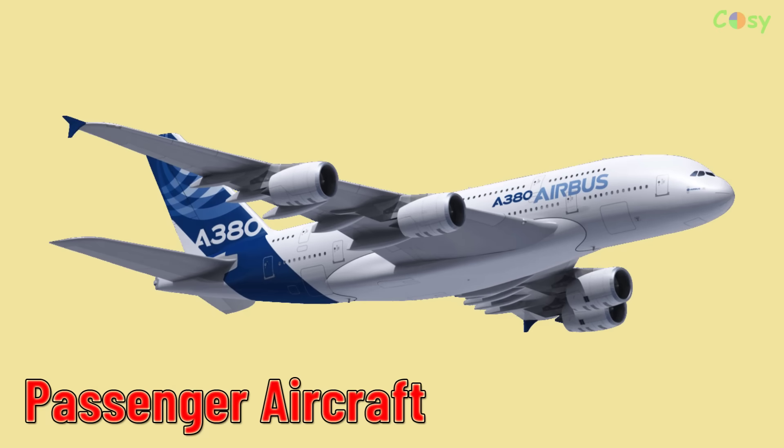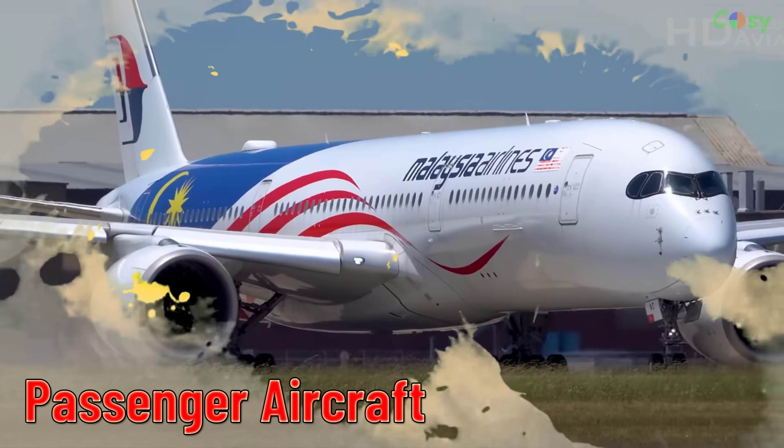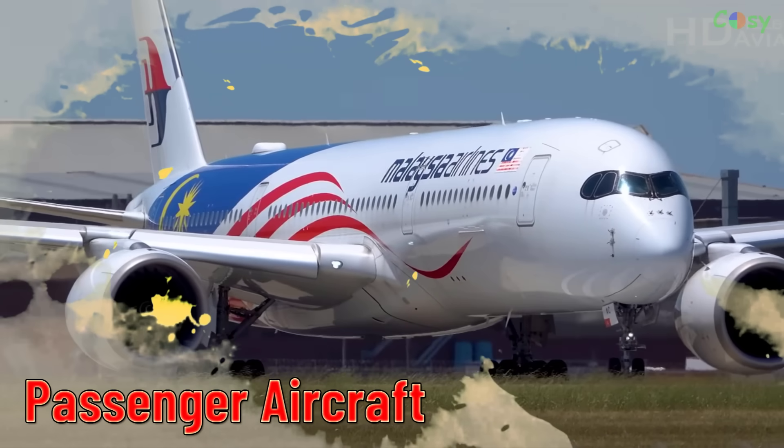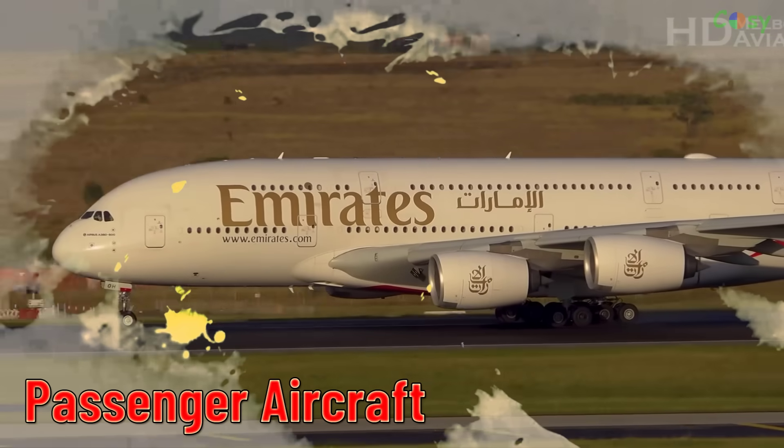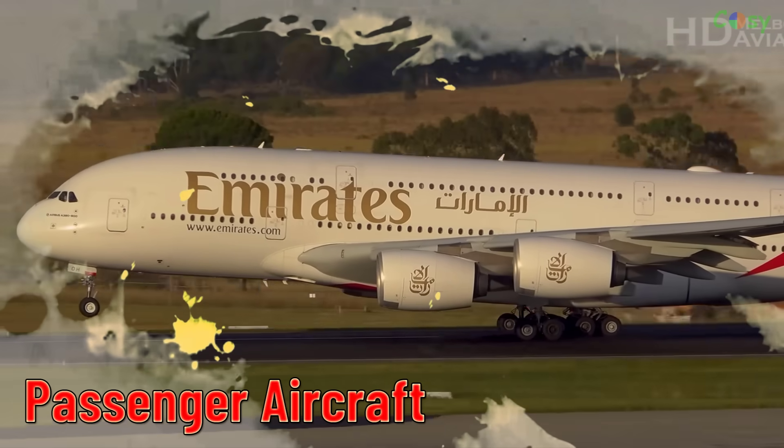Passenger Aircraft. Commercial airliners designed for transporting passengers on scheduled flights.